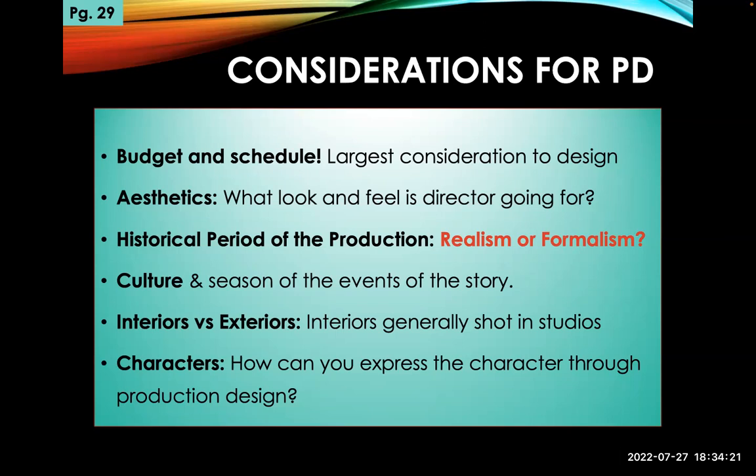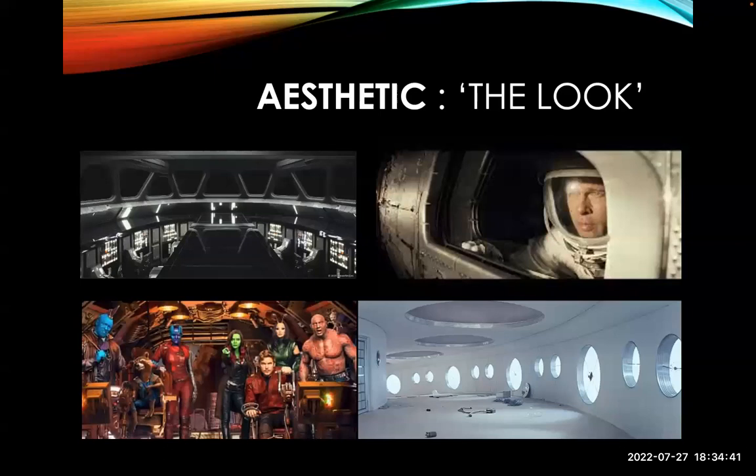Is it a historical piece? Are we going for realism or formalism — do we want it to feel like right now and real, or are we doing something more fanciful? Other considerations include culture, interior versus exteriors, and how to express the character through production design — particularly their personal apartment or dwelling. Star Wars is serious and dark, conveying a certain tone. Guardians of the Galaxy conveys a very different tone — it's light, with characters with green and blue skin. Ex Machina goes for a serious, somber look with muted tones and futuristic realism.